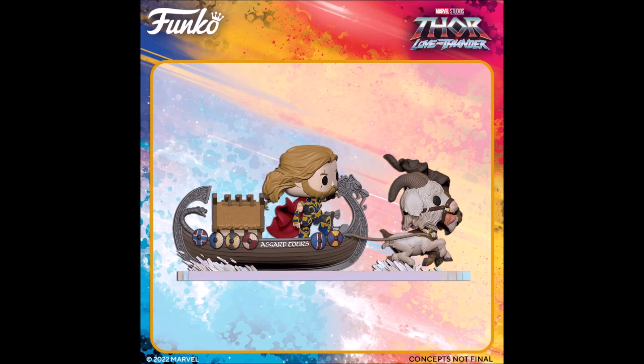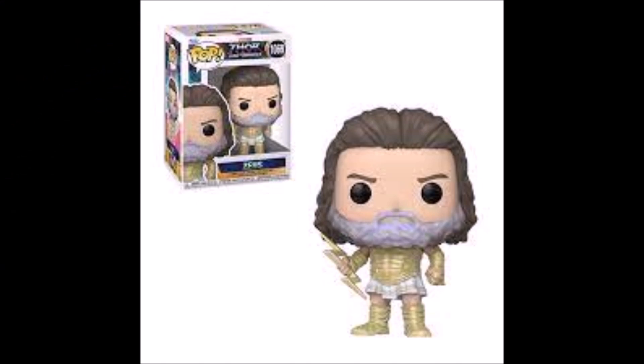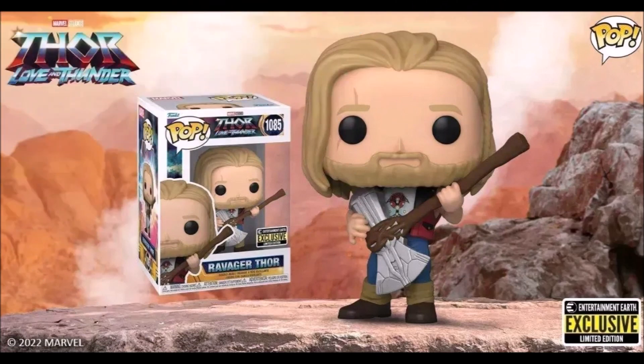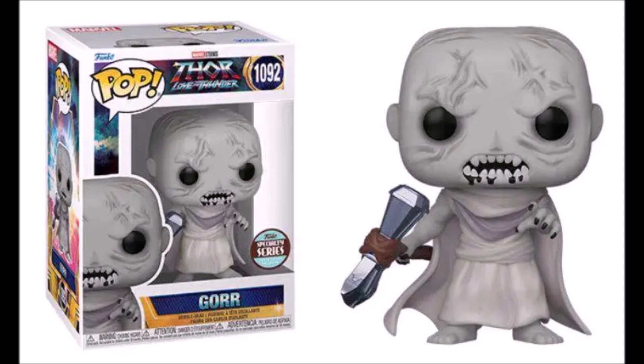And then of course yung Funko Pops ride na Thor with Tooth Gnasher and Tooth Grinder na nasa Goat Boat. We also have a couple more Funko Pops — si Zeus, hindi siya kasama sa line sa likod, at hindi rin siya exclusive kung saan man, regular lang siya. There's also two more exclusives: yung Ravager Thor, which is yung sa simula ng movie yung kasama niya pa yung mga Guardians of the Galaxy. And then, itong specialty series na Gore, this time nanghawak na is yung Stormbreaker.